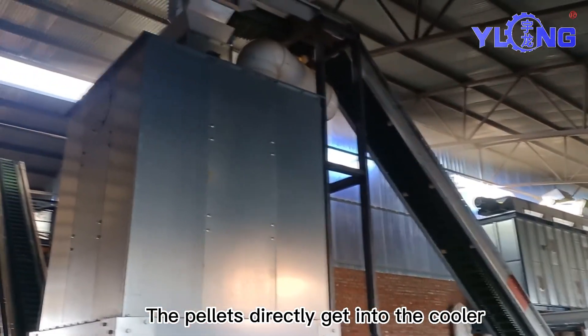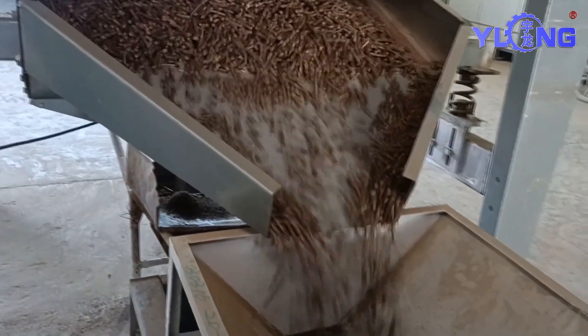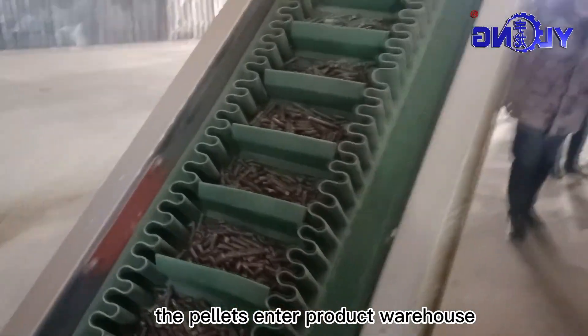The pellets go directly into the cooler. After cooling, the pellets enter the product warehouse.